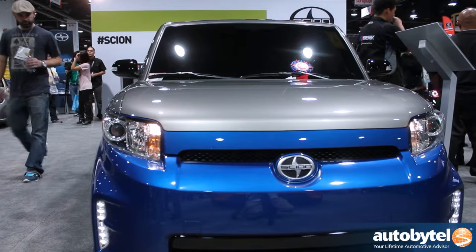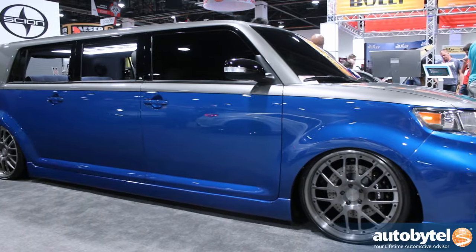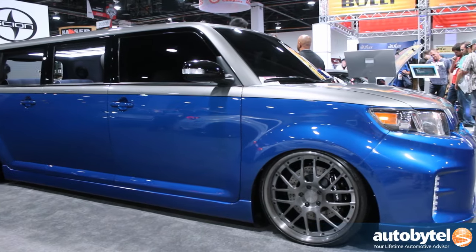Also in our space we have what we're calling the Executive XB. What's really unique about it is it fits the brand direction of where Scion is going — it's for the young executive. It's not your typical stretch vehicle; it only seats two in the rear. But it's fully equipped with computers, monitors, internet connection, and Wi-Fi. You're set — you can do business in this car anywhere you want to be.